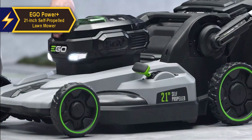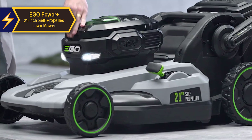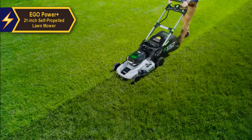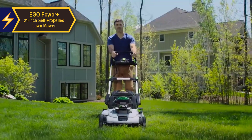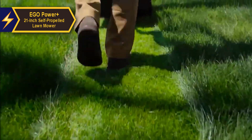The mower can be manually pushed or driven at speeds between 0.9 and 3.1 miles per hour. For easy storage, the handle can be retracted and folded flat against the mower. Starting the mower is a breeze with an on-off key, a safety wire brake that needs to be held during operation, and a push-button starter. Another wire bale activates or deactivates the self-propelling wheels, while a separate lever adjusts the speed.